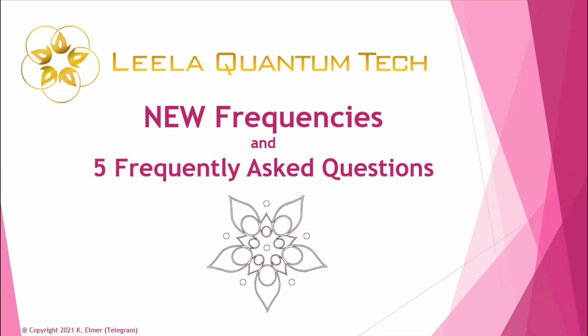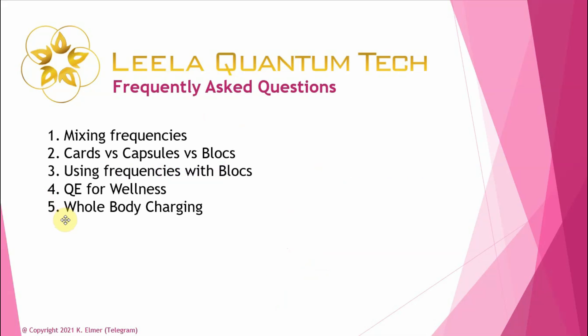In part two we talk about mixing frequencies — how many is too many, which ones go better together. We also cover cards versus capsules versus blocks, since that question comes up a lot. And we covered using quantum energy for overall health and wellness, where people come into the chat asking about specific issues and whether certain frequencies are good for them.